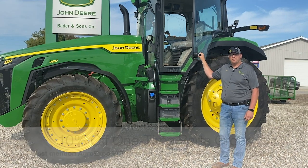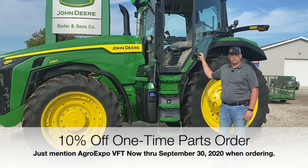Thank you for watching our video today. As an added bonus, we will be giving 10% off on a one-time parts order at any one of our 10 locations. This deal runs from the time this video airs for three weeks. So get out there and get your savings on.